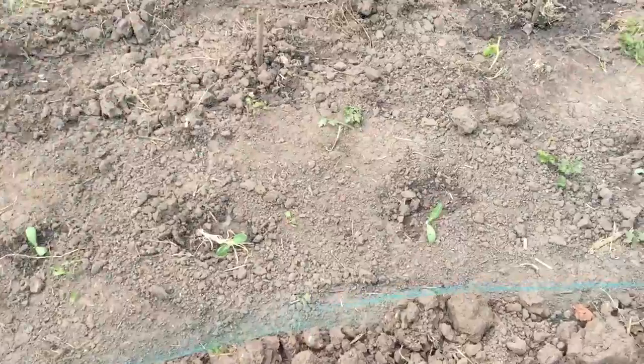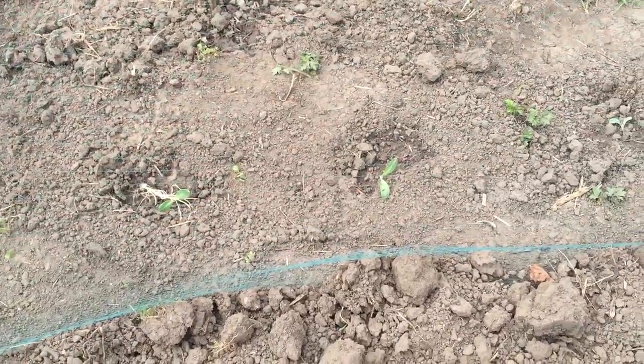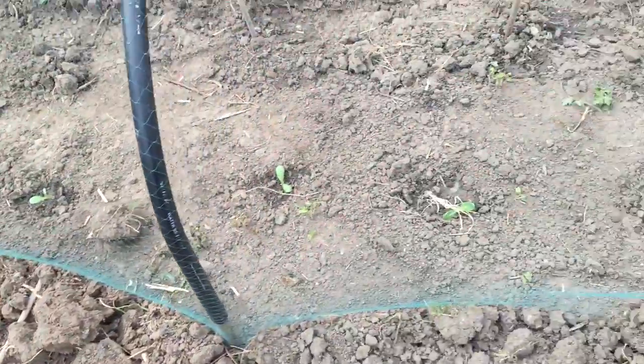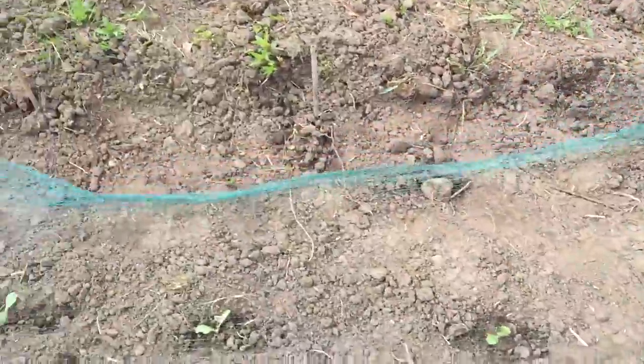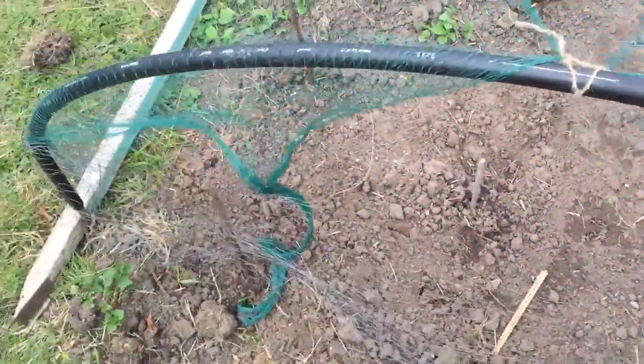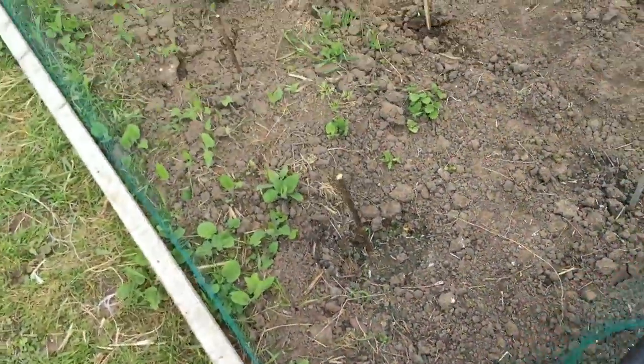So in here we've got some new globe artichokes — a nice row of about ten of those. And you can see where the little sticks are — those are all asparagus. Now they're three-year-old crowns of asparagus, which means that we might get some next year.